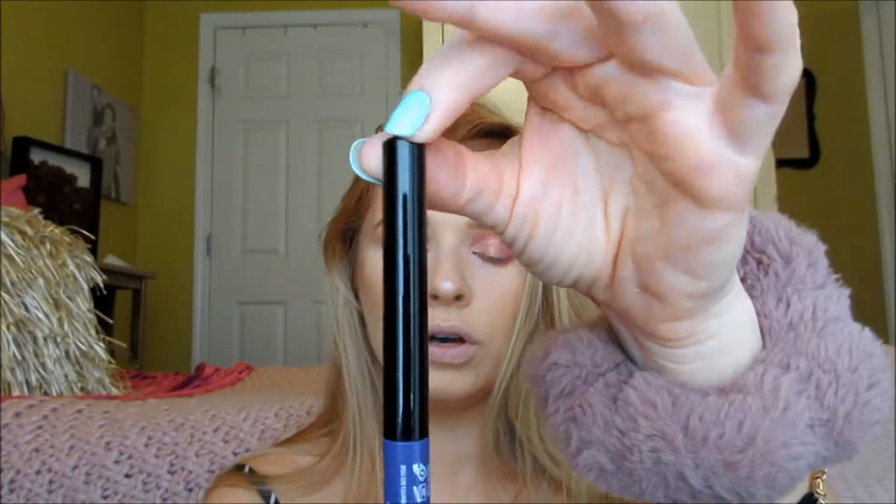This is the NYX Strictly Vinyl Eyeliner in the shade Extra — it looks just like their other eyeliners; super cute. But this is not going well. Look at this freaking brush — there's not even any product on there. There's like some dry product coming off. I just ordered this from Ulta. I'm totally taking this back. This sucks.